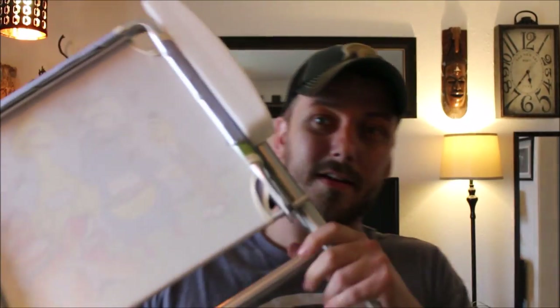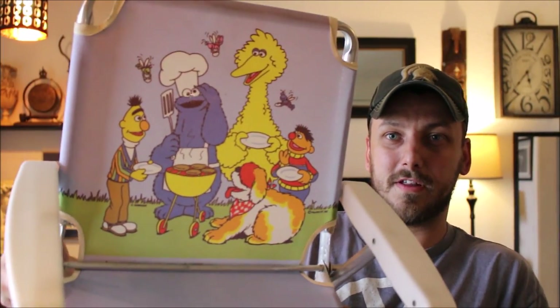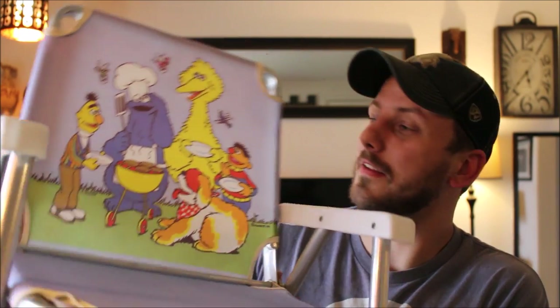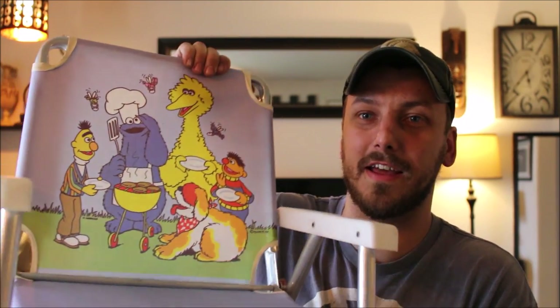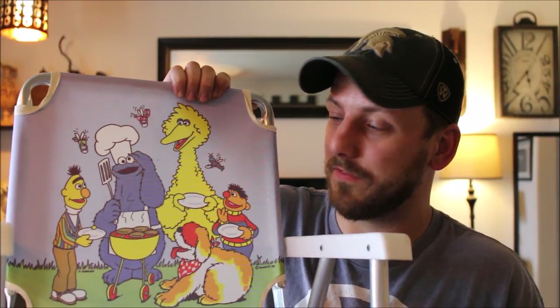One of the first things I got is a little fold-up lawn chair. It's kind of cool — it's a vintage Sesame Street one. My daughter is really into Sesame Street so I kind of jump at anything that has that on it. This probably won't sell; I know it has value because it's vintage and there's a big market for Sesame Street, but I'll just give that one to her.